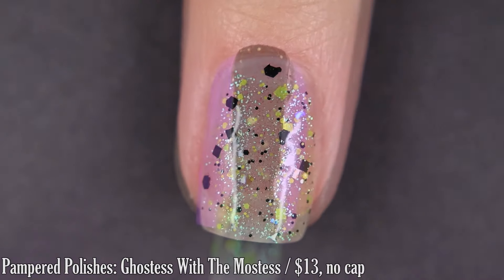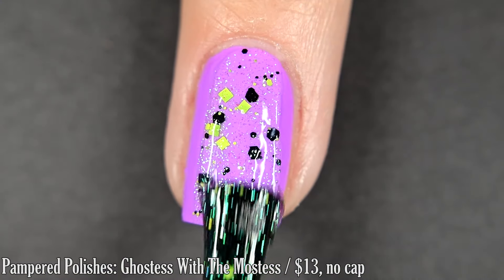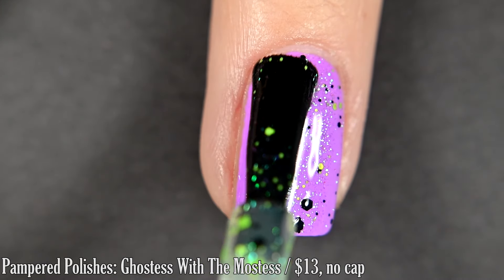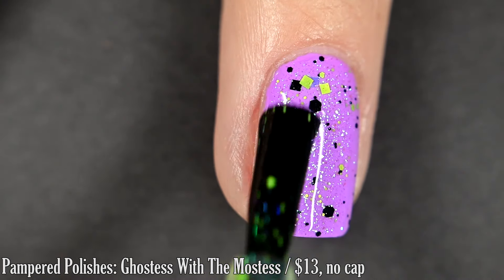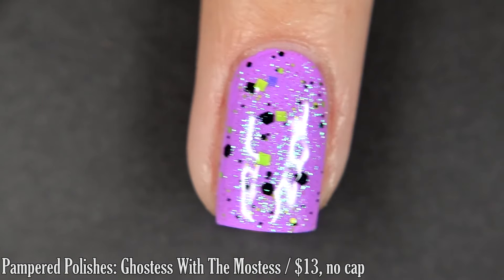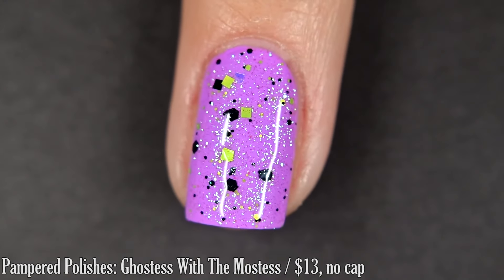This is glitter, so you are going to want a thicker top coat to smooth it out and add some shine back to it, and since it's glitter it is going to require some scrubbing. Nothing in here is going to clump together though — nothing is too over-jam-packed with one glitter, so it's really easy to use.